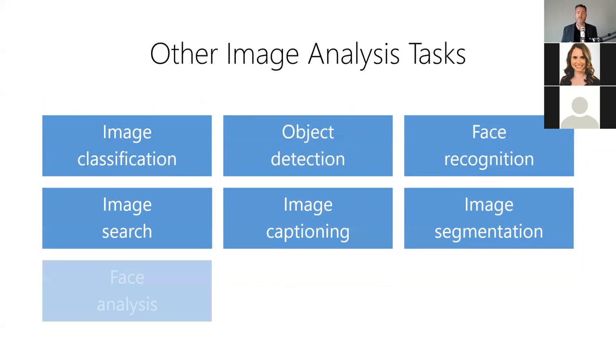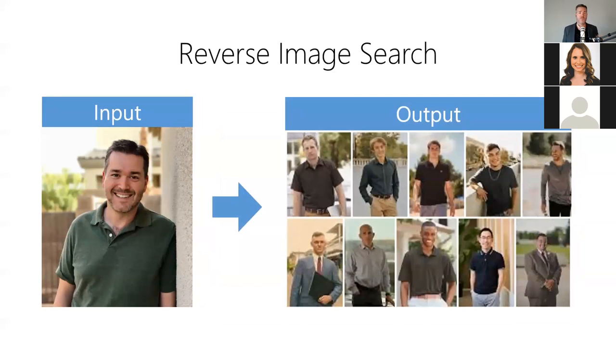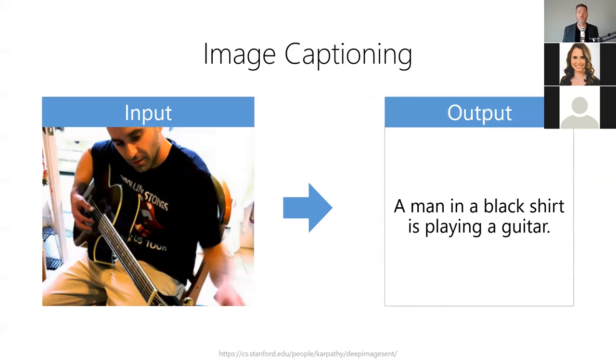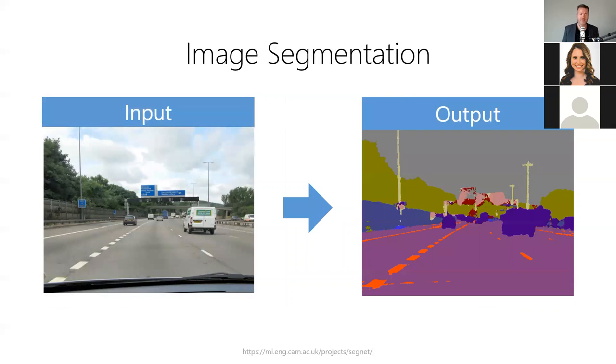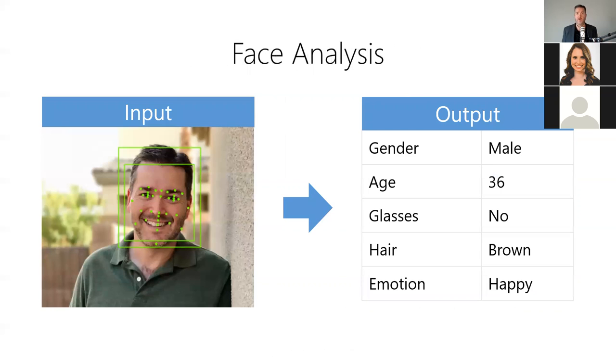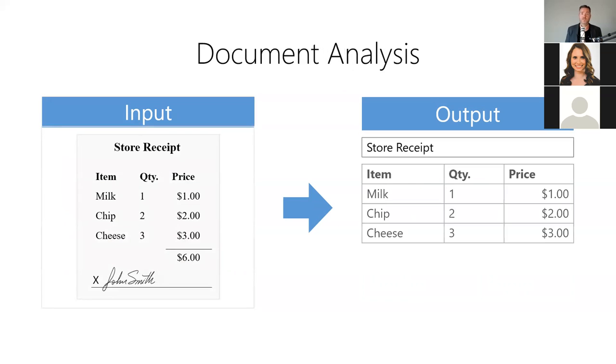Beyond those three, there are many other image analysis tools. Reverse image search finds visually similar images to a source image. Image captioning generates a text description of what's in an image. Image segmentation, also known as semantic segmentation, detects and assigns an object type to every pixel in an image. Other face analysis tools allow us to detect faces, compare faces, detect facial landmarks, determine gender and age, detect facial features, and classify human emotions. Body analysis tools allow us to estimate pose, recognize gestures, count fingers, and detect adult content. Document analysis tools allow us to extract printed text, handwritten text, form data, and tables from documents.